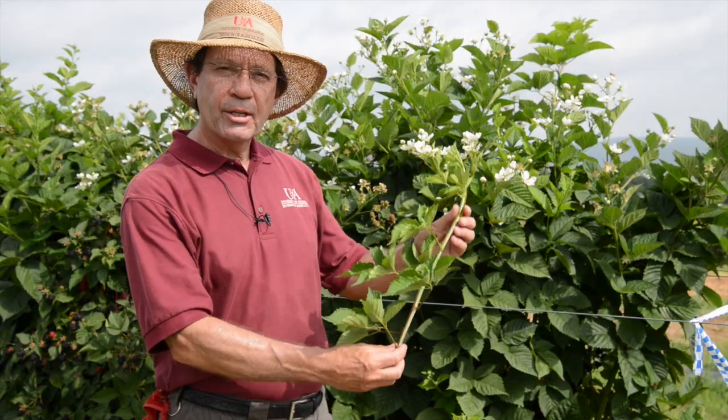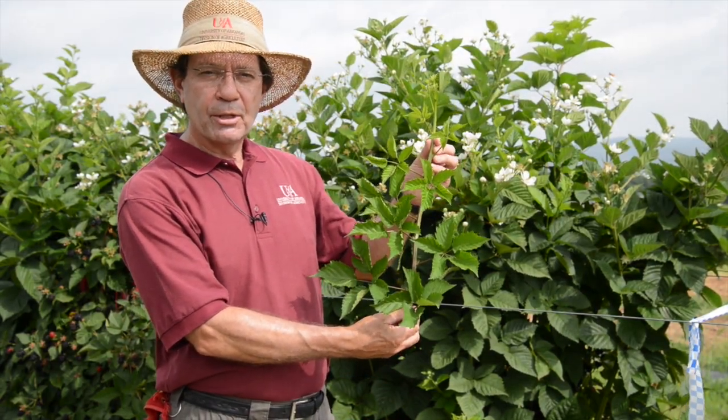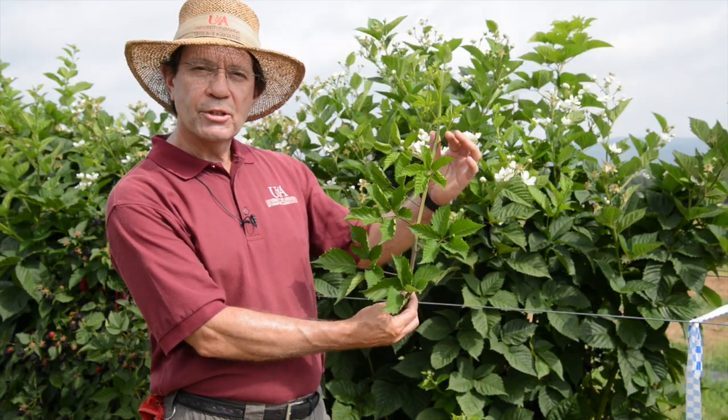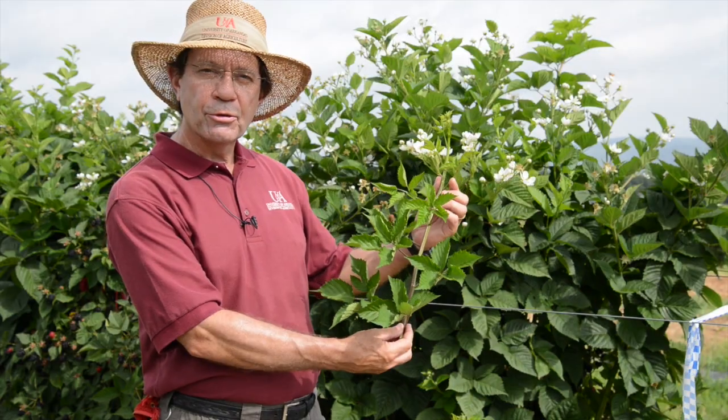A blackberry is a perennial plant, meaning the root system lives year after year. Blackberries produce biennial canes, however. The first-year canes are known as primocanes. Most everyone has seen floricane fruiting berries where the primocane grows vegetatively the first year, flowers in the second year, and then dies after fruiting.